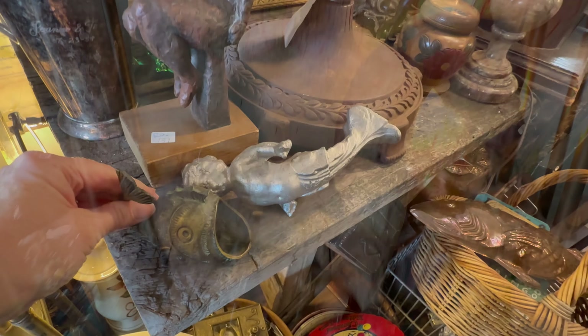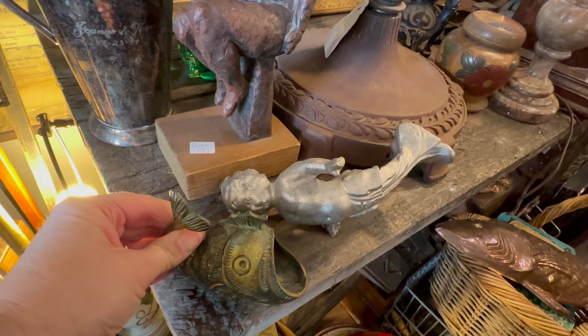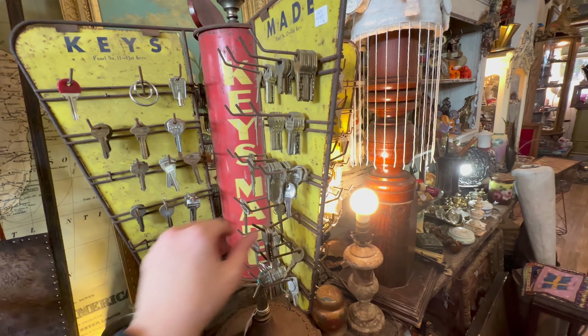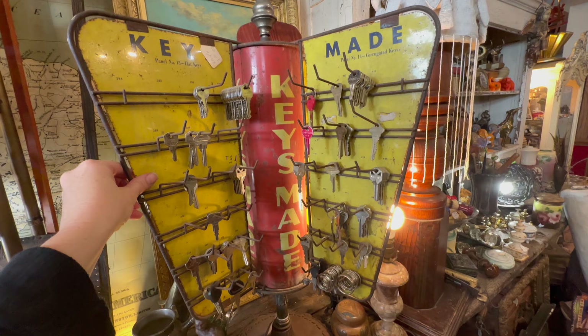If you haven't already watched Andy's video, I'm going to give you a spoiler — Andy bought this beautiful fish. She's so lucky!